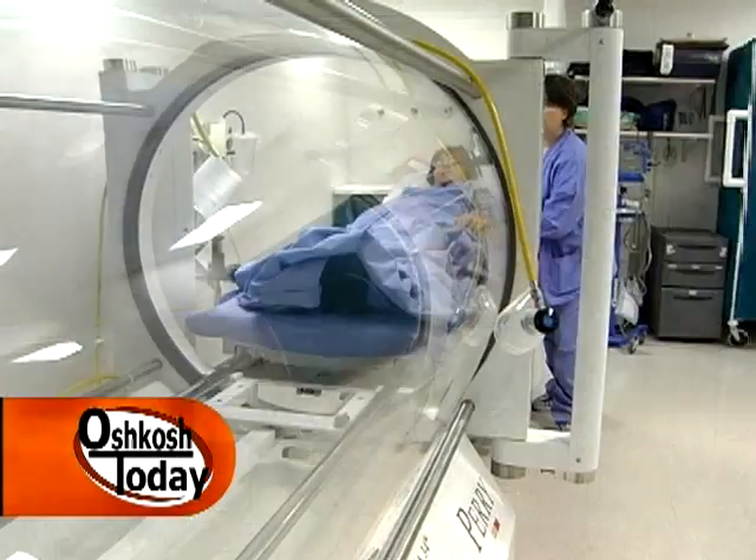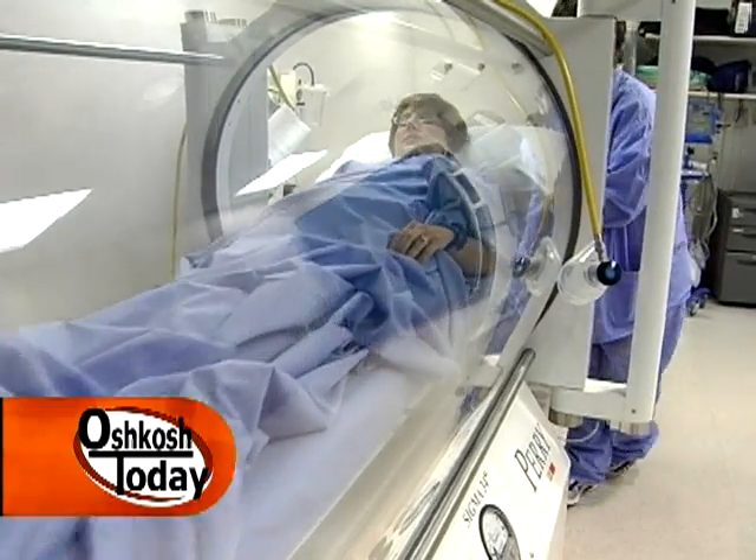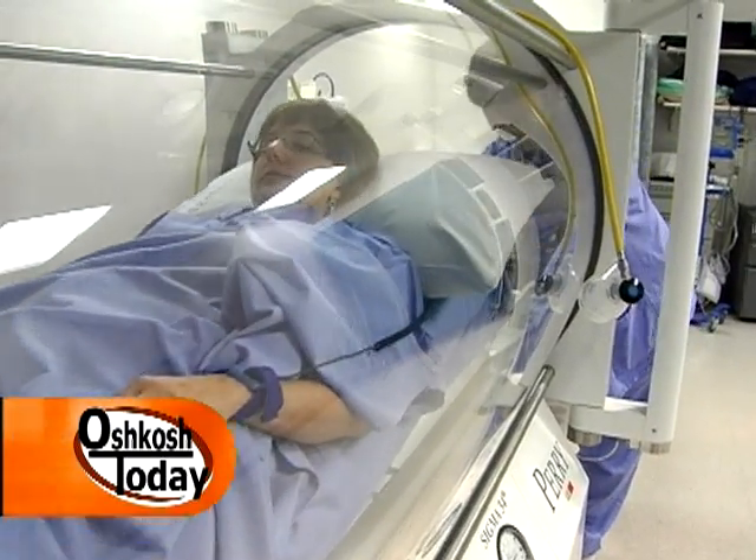Joining us now to discuss hyperbaric oxygen therapy is Dr. Jack Tissenai. Thanks for joining us. Can you give us an overview of what hyperbaric oxygen therapy is? This is a monoplace chamber. There are also multi-place chambers, and basically the patient is laying down and receives pure oxygen at a depth of two to three atmospheres of pressure.